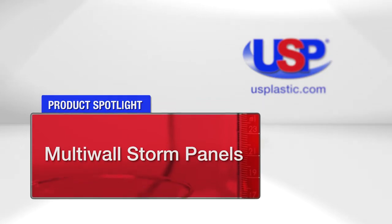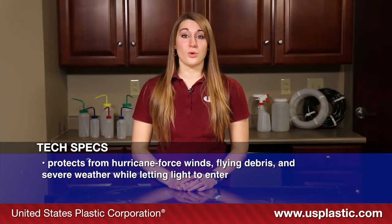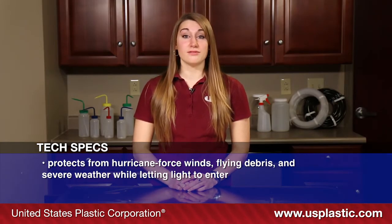Today's featured product is our Multi-Wall Storm Panel. The Multi-Wall Storm Panel is composed of co-extruded clear polycarbonate sheets and it is capable of protecting your windows and doors from hurricane-force winds and flying debris while still allowing light into the house.